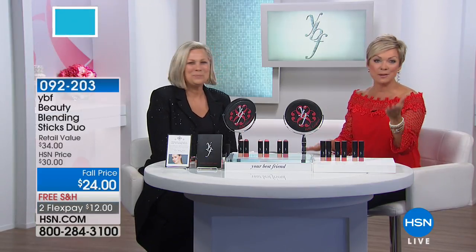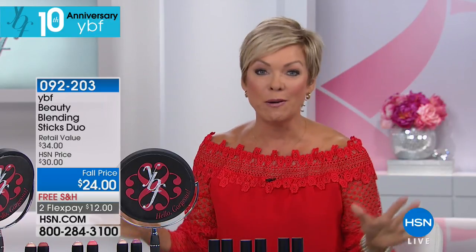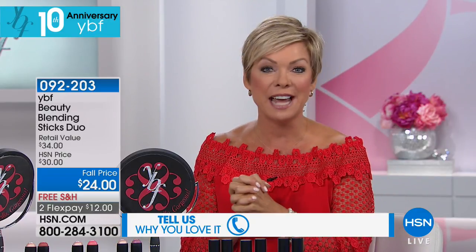We've got a star-studded lineup. We wanted you to be a part of this party so feel free to call. Our testimony lines are open the whole hour.